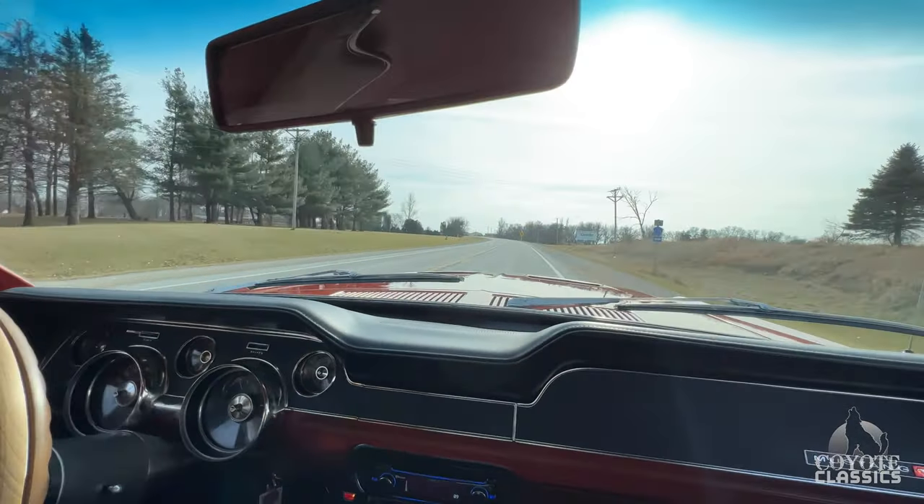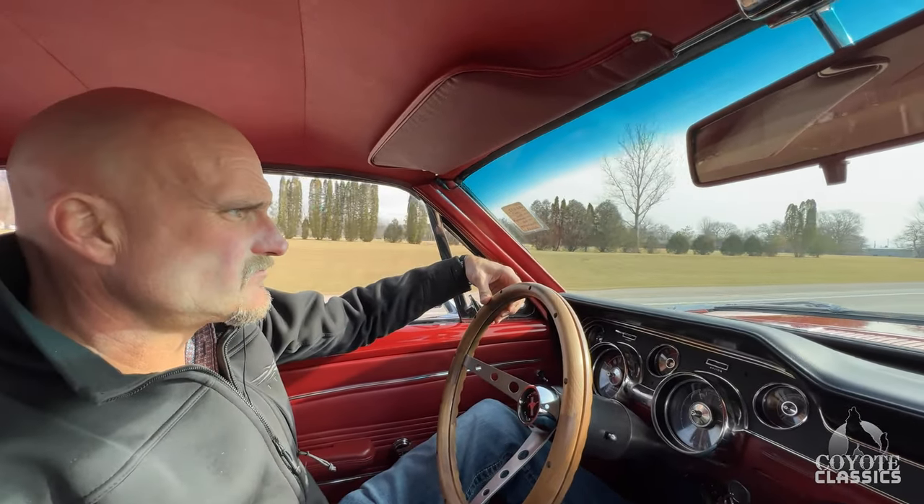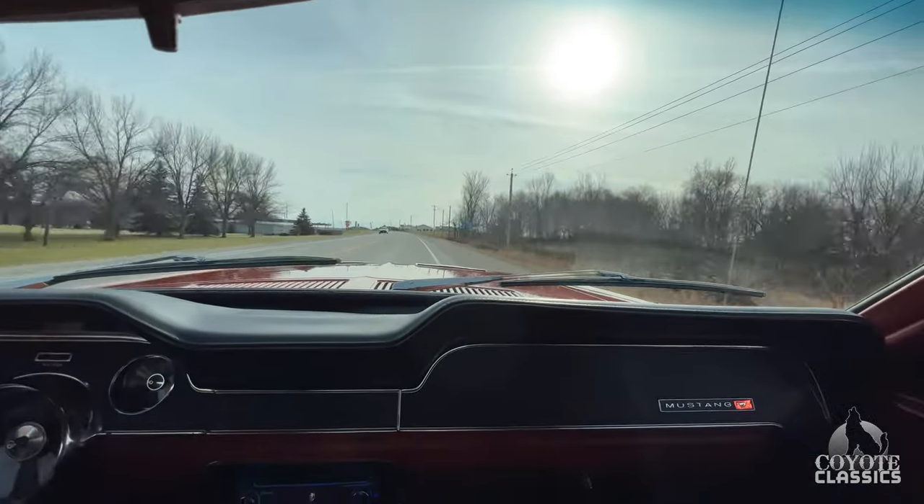Beautiful car. Check it out on the site — coyoteclassics.com. I'll put the link down in the comment section of this video. It's a nice turnkey '67 fastback.